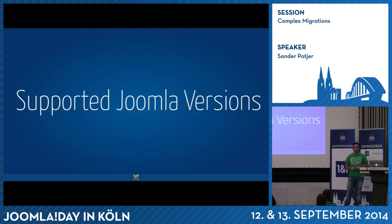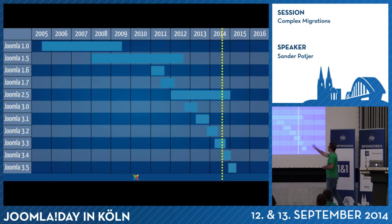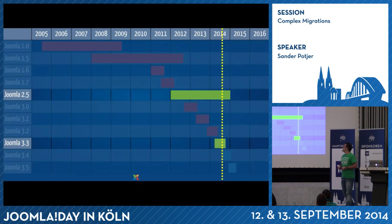At the moment, which versions are supported by the Joomla project? On the timeline, the yellow line of 'right now' is matching two versions: Joomla 2.5 and Joomla 3.3. That will change rather soon because in the next weeks we will have Joomla 3.4. All the red ones in this scheme are no longer supported by the Joomla project. If you're using any of the red versions, you should update, upgrade, or migrate to a more recent version. The only two currently supported are Joomla 2.5 and 3.3.